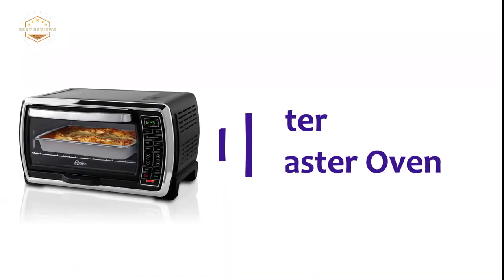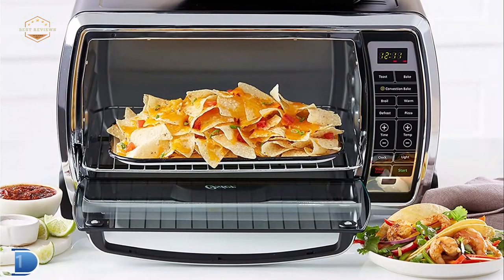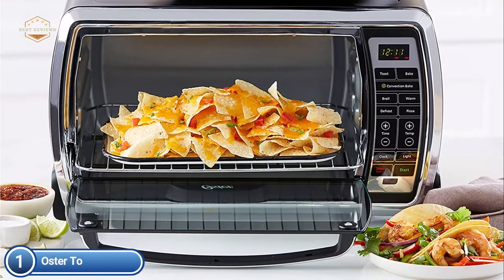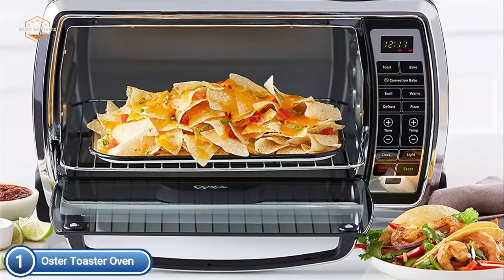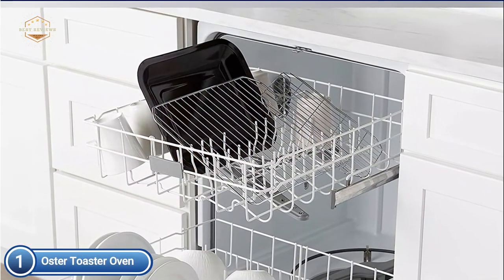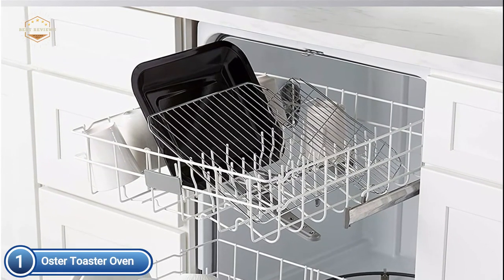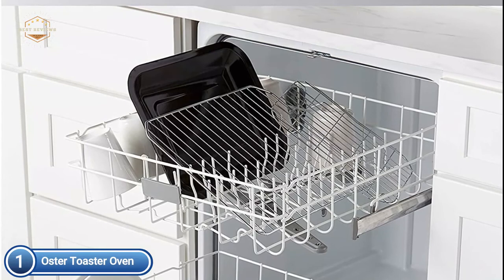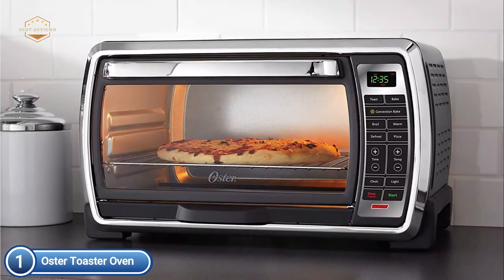The top pick on our list is the Oster Toaster Oven. This convection toaster oven fits six slices to speed up and evenly cook food. The Oster extra-large digital countertop oven can fit a pan with dimensions of 2 inches high, 10.5 inches wide, and 12.5 inches in length. Convection technology and a large temperature range of 150 to 450 degrees Fahrenheit let you cook with the ease of a full oven.